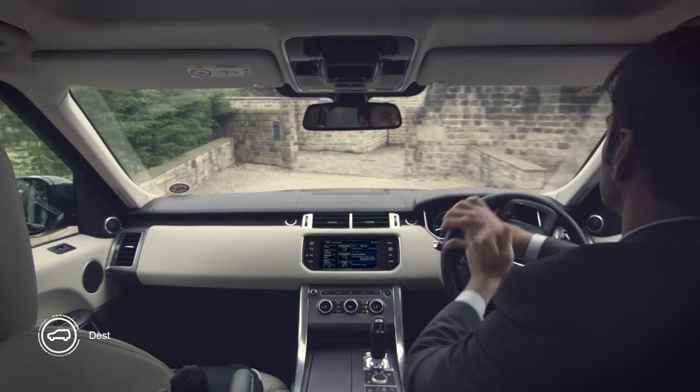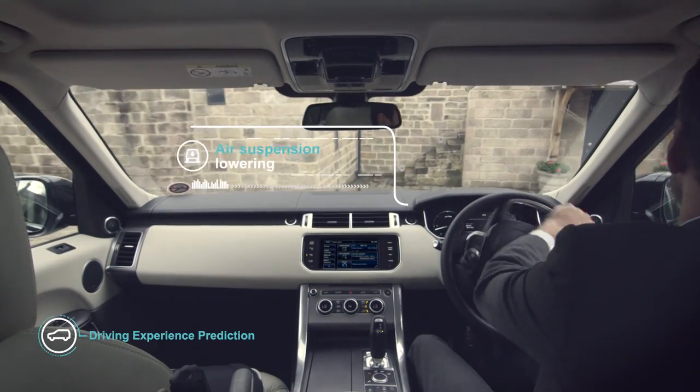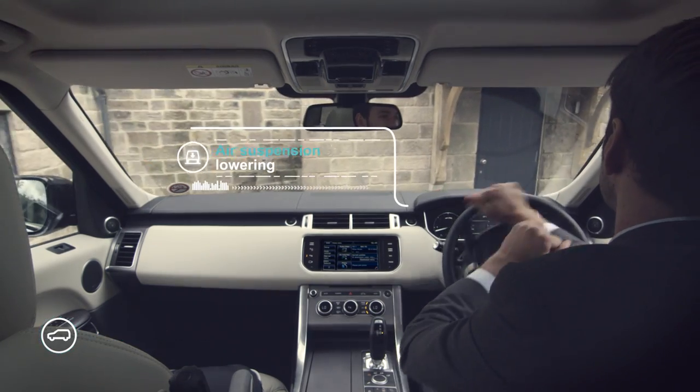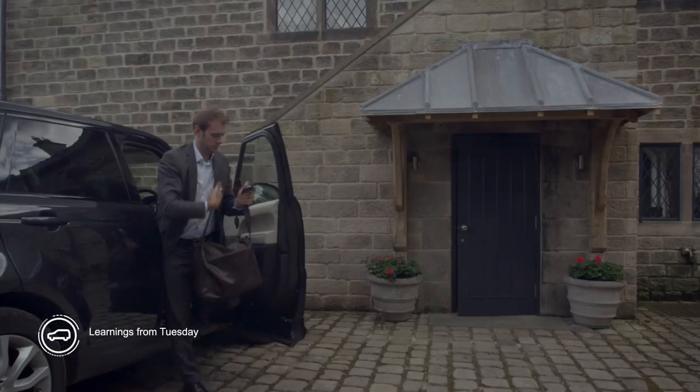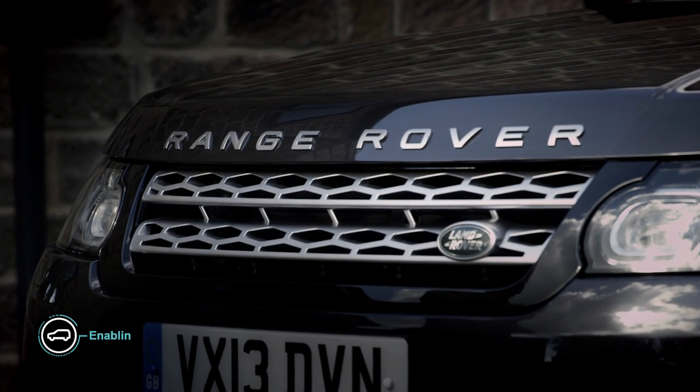As it reaches the destination, the car lowers its air suspension to let the driver exit more easily upon arrival. The self-learning car updates and refines its predictions over time, continually enhancing the personalized driving experience.